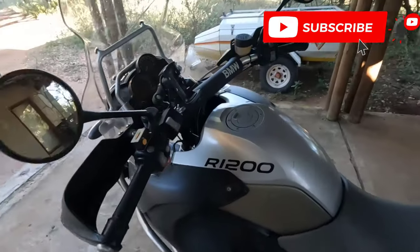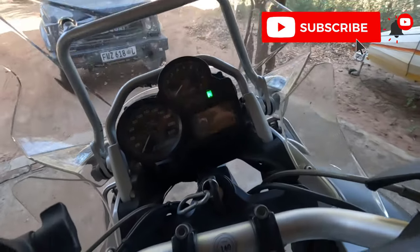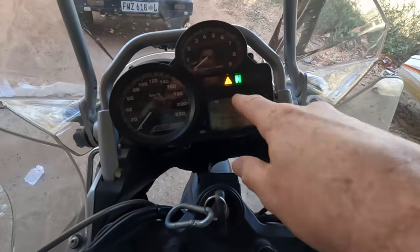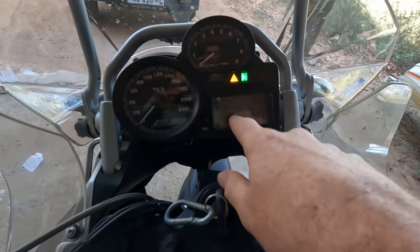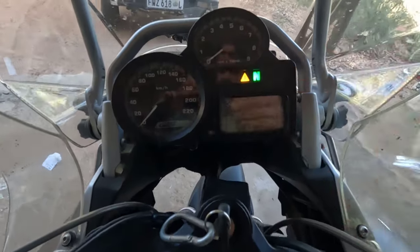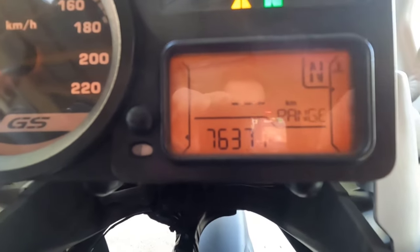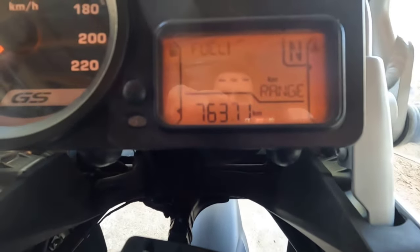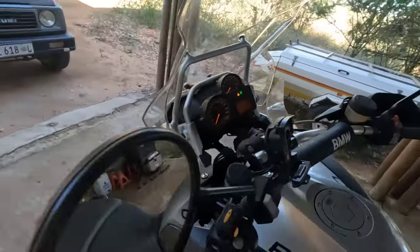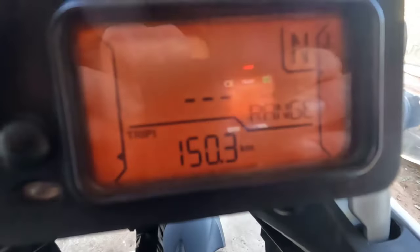The next issue is the fuel strip, and that one actually was wrong on this bike. When you switch it on, you'll see the warning lamp flashing and the fuel warning at the bottom flashing, showing it's empty. I don't care too much for that — you can use the trip meter and do your calculations.